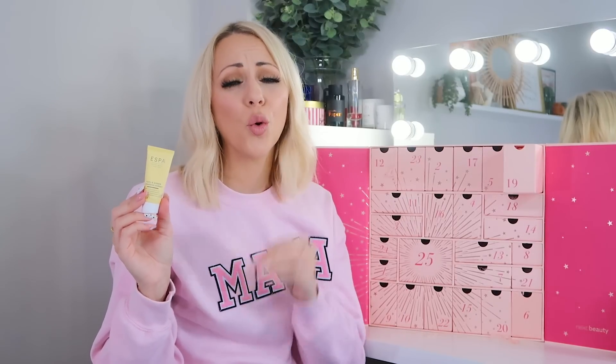Day nineteen: we've got ESPA Cleansing Sorbet, 15ml. I've done a full review on my blog — I love it. It's a balm-to-oil with the most lovely texture. You put a tiny bit on, massage it into your face, and not only does it cleanse but it also removes all your makeup, including eye makeup. It feels so relaxing and satisfying.